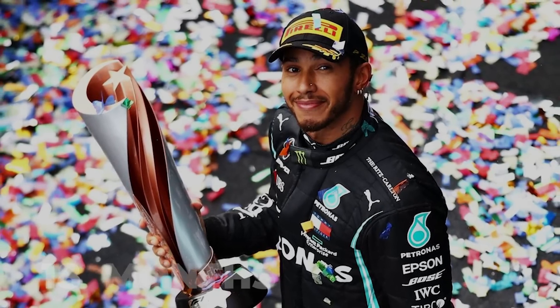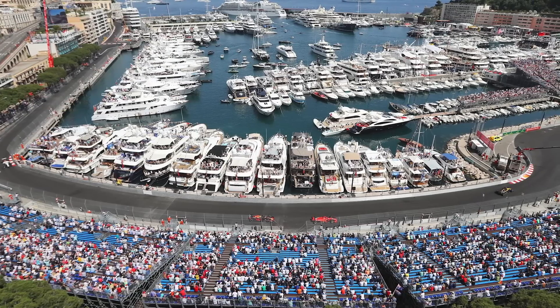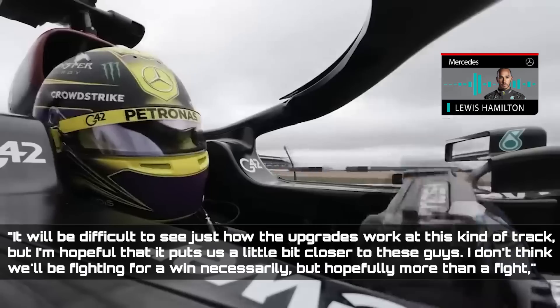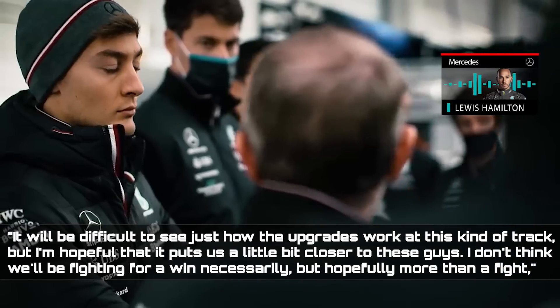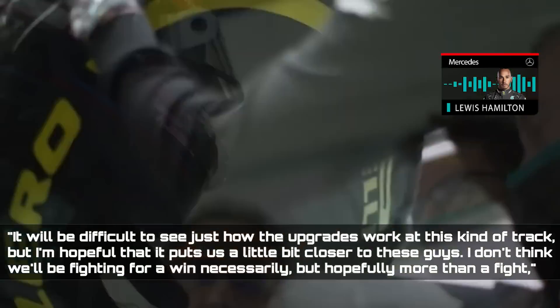It has already been 18 months since Hamilton has won a Grand Prix. This weekend, the seven-time world champion may have another chance to win on the streets of Monaco. Monaco is a one-of-a-kind event in the Formula 1 calendar. As a result, it remains to be seen how the upgrades pan out. It will be difficult to see just how the upgrades work at this kind of track, but I'm hopeful that it puts us a little bit closer to these guys. I don't think we'll be fighting for a win necessarily, but hopefully more than a fight, Hamilton said.